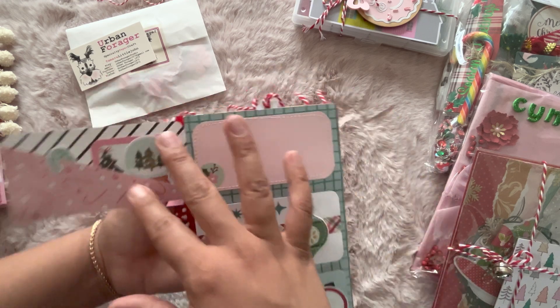She used some seam binding from Hobby Lobby. Rhoda did paper tearing on the front, and look at these little pocket shakers — so cute! You can put a picture here and journaling here. She did a tuck spot on the side, which is such a cool idea. She added a little card with little hunter boots — how cute! You can do journaling, add pictures, or do three little pictures with journaling on the side.